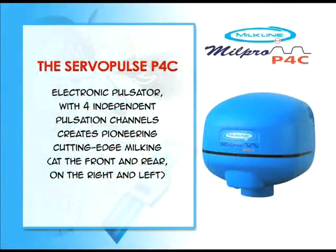The ServoPulse P4C, an electronic pulsator with four independent pulsation channels, creates pioneering cutting-edge milking at the front and rear, on the right and left.